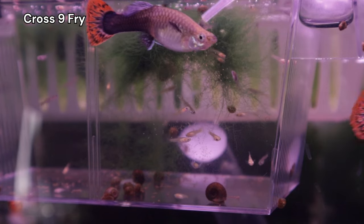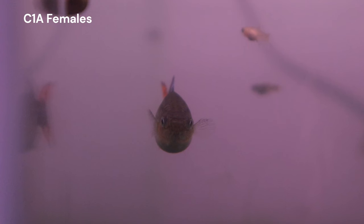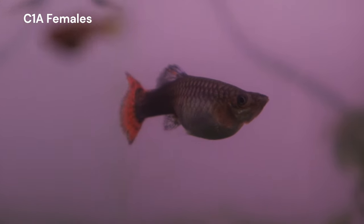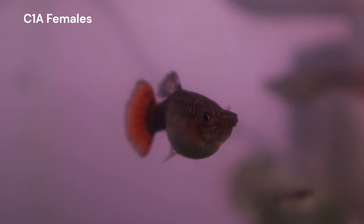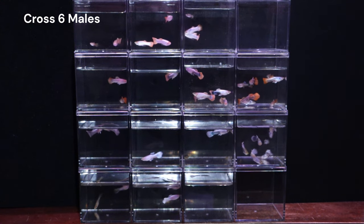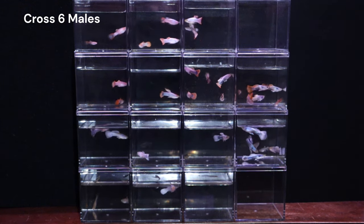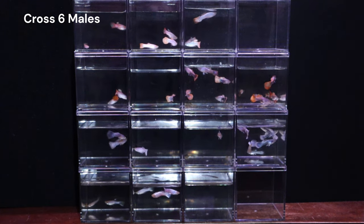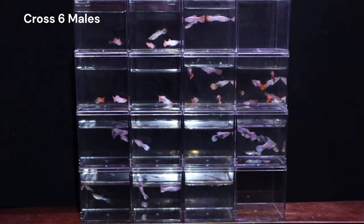Luckily, we don't have to do a super deep dive and analysis of the genotypes for this cross. The C4 females look very similar to the C1A females that produced cross 6, and they also carry the same relevant genes. So I expect we will see a brood that looks very similar to cross 6. I won't have the same numbers of fry as cross 6, so we can't anticipate all 16 phenotypes, but I imagine there will be some interesting males that will either be half black, pink, or white.